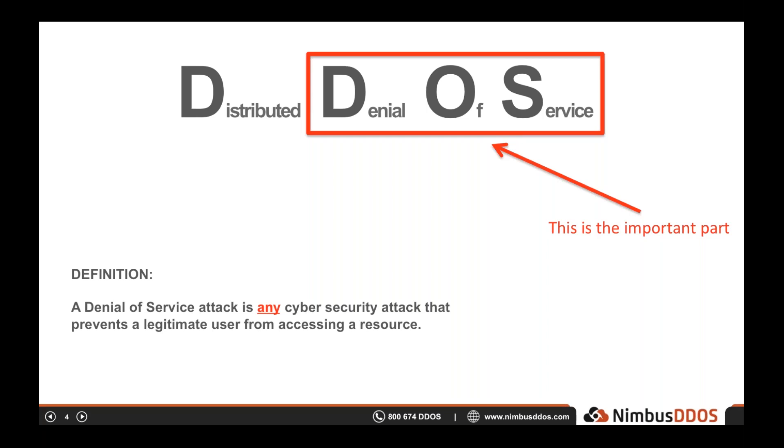When we say resource, we mean any resource. People often think of a denial of service attack as targeting a website, but it could target an email server, a database, a phone system, or any other network-connected endpoint. Also, people often think of a DDoS attack as a huge amount of traffic that floods the target. This is often the case, but it doesn't need to be. Some of the earliest attacks in the mid and late 1990s were literally just a handful of packets that would cause the target system to crash.